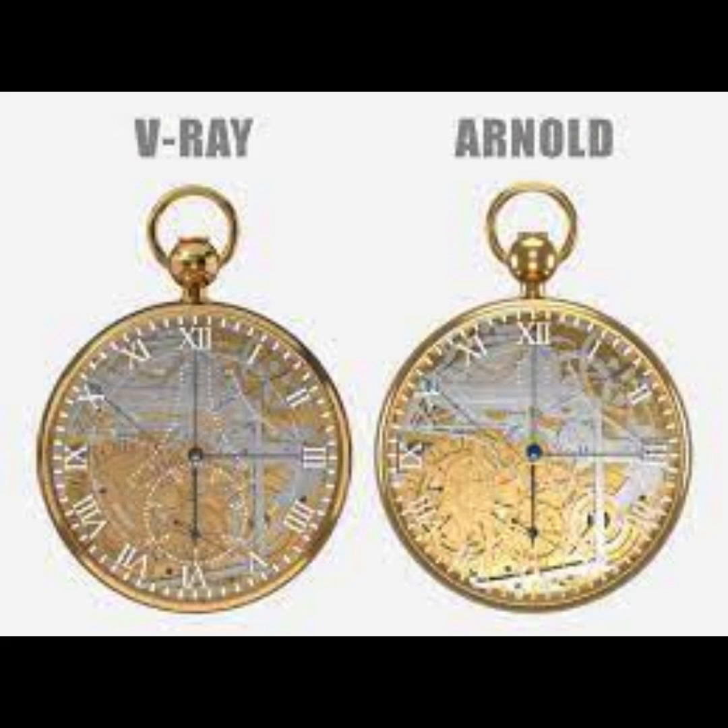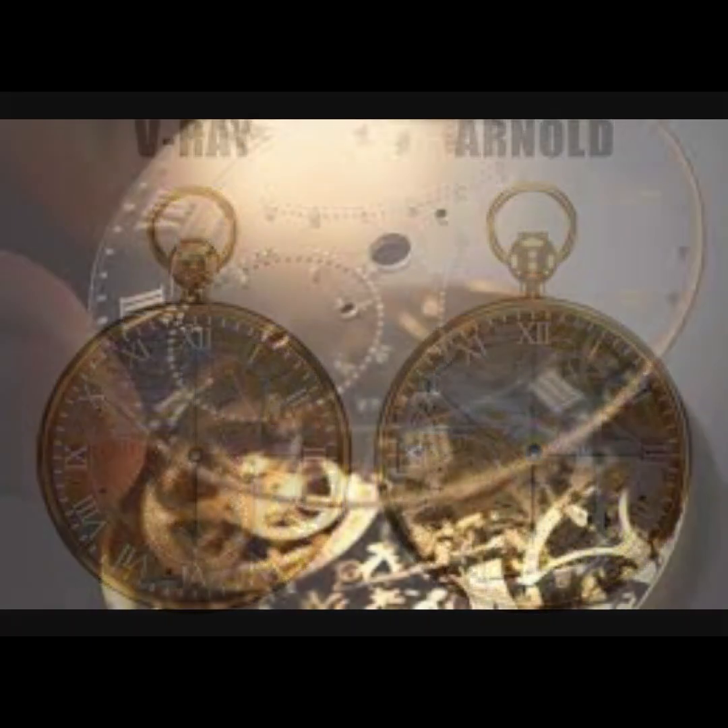The series of tragic events in the history of the model did not end there. In 1983, the watch was stolen from a museum in Jerusalem, and only in 2004 was it decided to restore the lost masterpiece with the help of documents and drawings found in the archives of the Breguet Museum. The restoration process took four years.